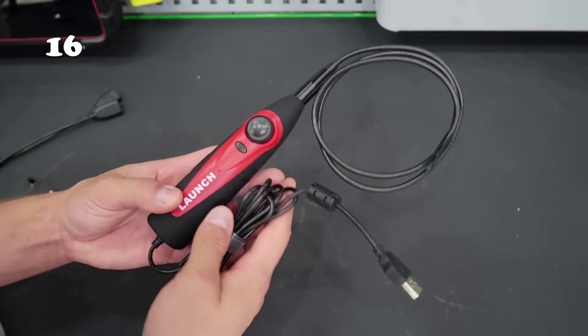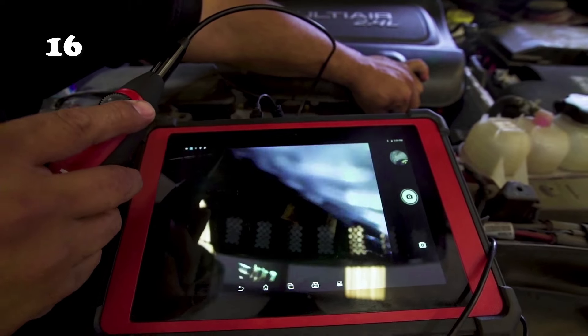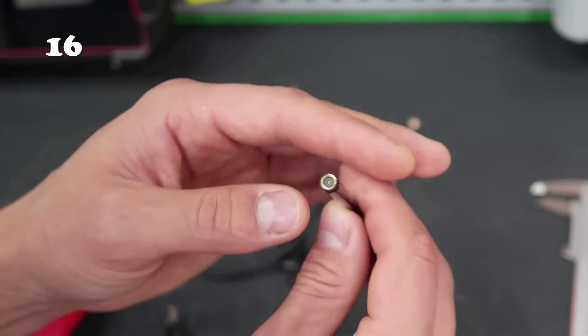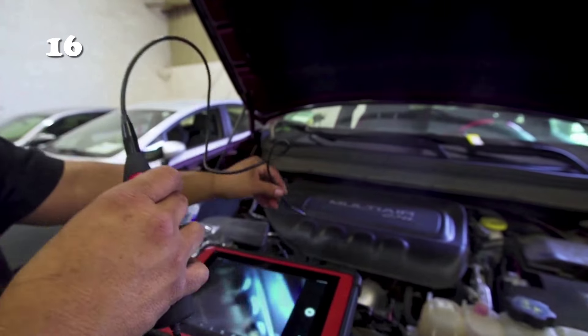Explore the hidden world with the USB Endoscope. It's perfect for checking and measuring car parts like nozzles, engines, and oil pressure areas. You'll have crystal-clear video inspections, spotting any issues in your vehicle's tightest and darkest spots. The camera's top-notch quality ensures clear images and videos, viewable right on your tablet. Don't miss out on this incredible gadget to explore and discover the secrets of your car.